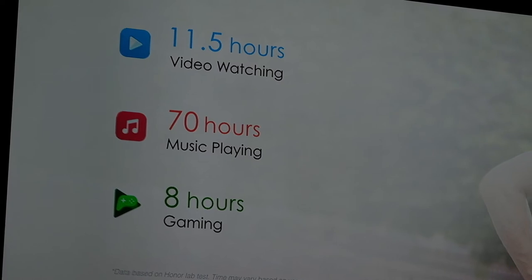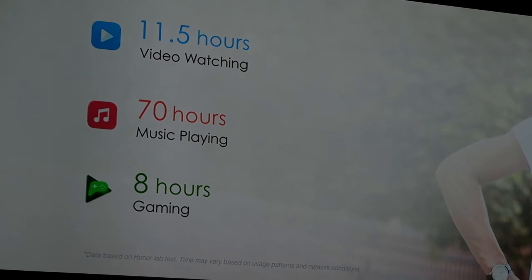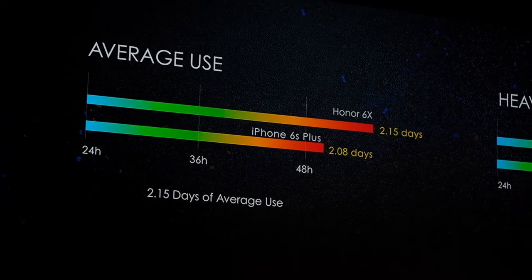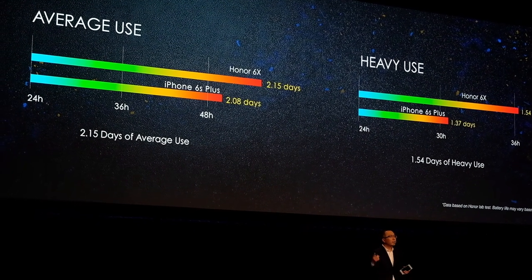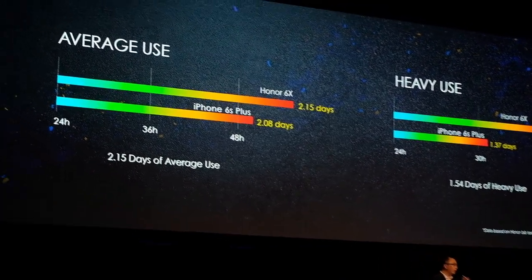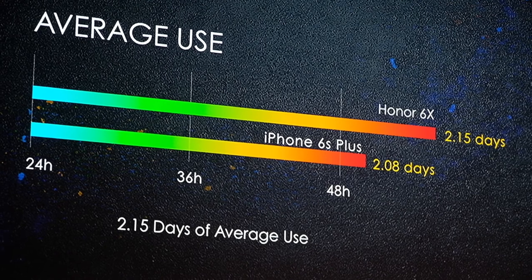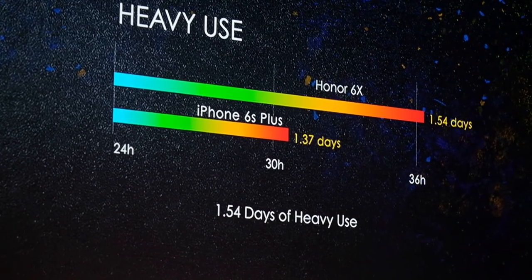Maybe you will say these numbers are not so direct. So here I can give you a comparison with a brand I respect a lot — Apple. The iPhone 6S Plus has a very good battery. Compared with the iPhone 6S Plus, the Honor 6X can support 2.15 days for average use, and 1.54 days for heavy users who use their phone a lot.